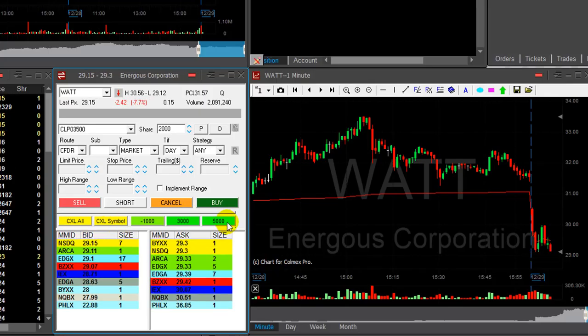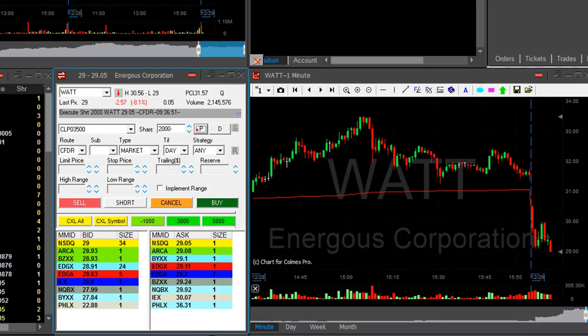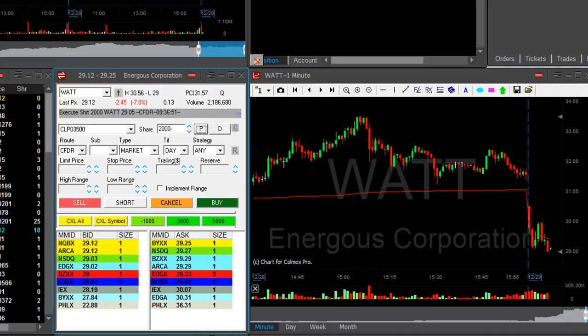Here we go — short! I'm short WATT again. You've got to be very, very careful on days like this. A lot of people are on vacation, very low volume in the market. Look for big volume winners and pray for the best.